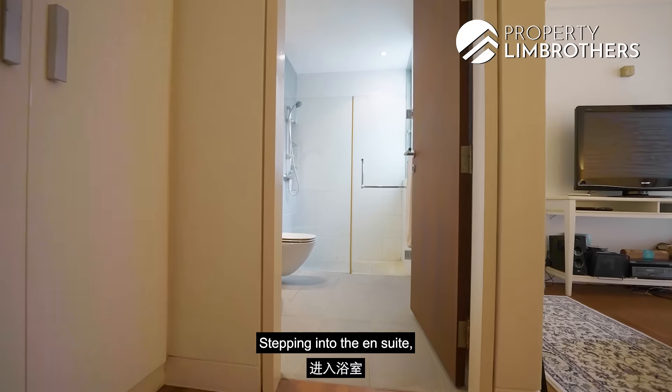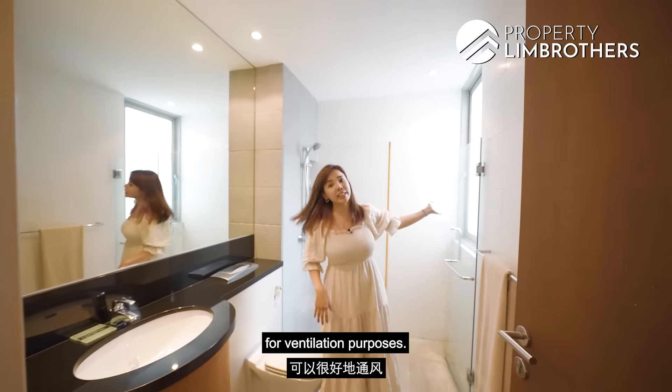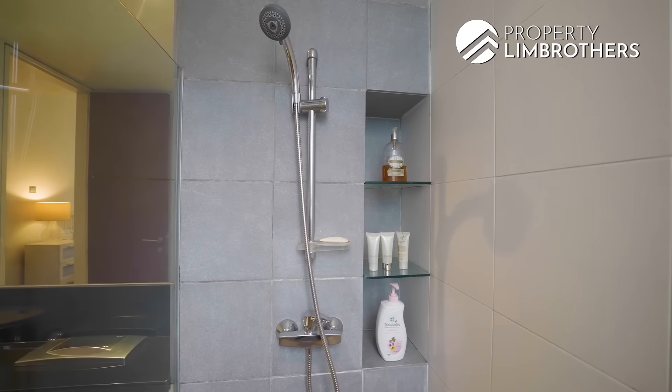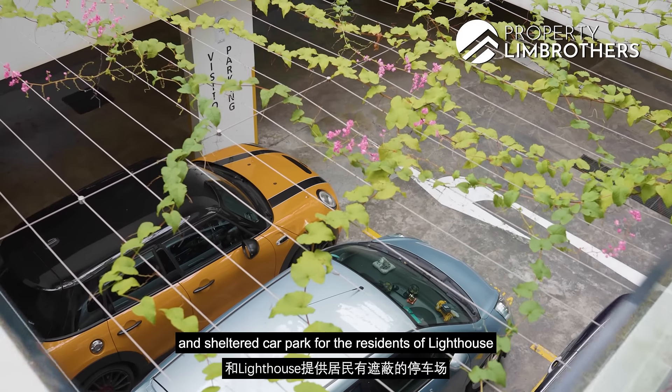Stepping into the ensuite, we do have a wet and dry area separated by a glass casement. I really love this big window right here for ventilation purposes. For facilities, we have the barbecue pit, gym, lap pool, kids' playground and sheltered car park for the residents of Lighthouse.